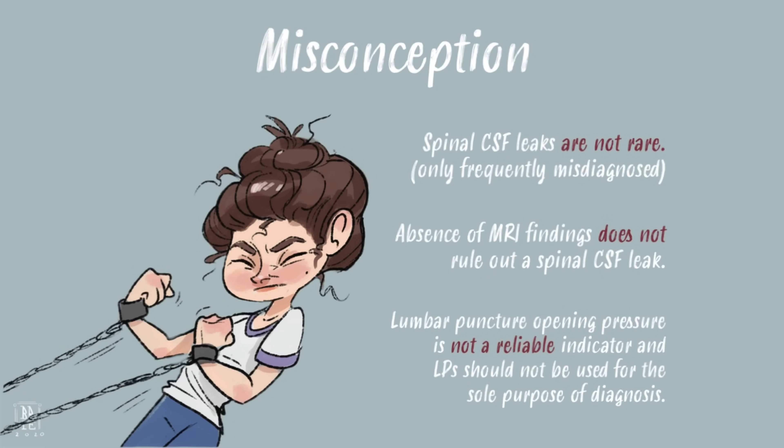Spinal CSF leaks are not rare, only misdiagnosed, at a rate higher than 90%. Absence of MRI findings does not rule out a spinal CSF leak. Neither does normal opening pressure. In fact, lumbar punctures should not be used unless in the course of other testing. This is why it's important to find a doctor knowledgeable in the diagnosis and treatment of leaks.